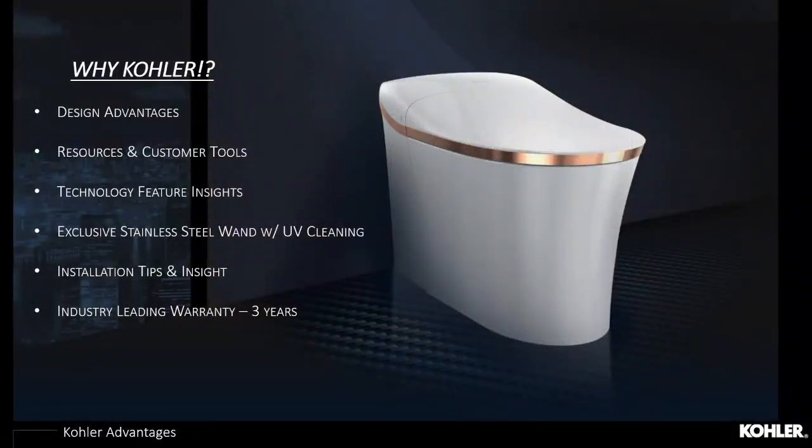Throughout today's discussion on intelligent toilets, we'll go over some of the designs within the portfolio, touch on resources and tools, scratch the surface of technology, and get into some installation tips and tricks to help you in your journey with your consumers moving forward.